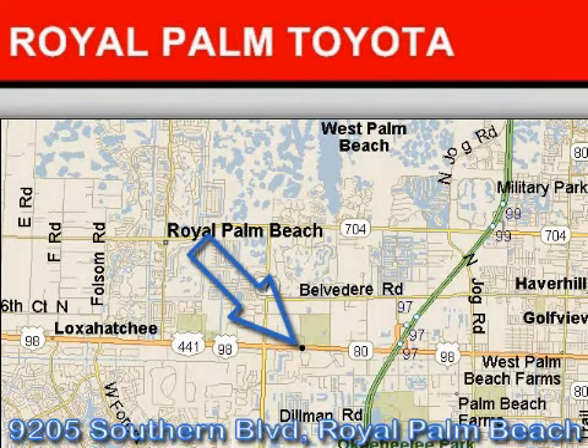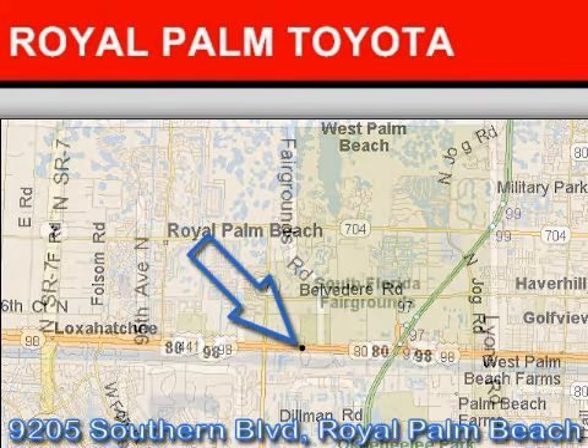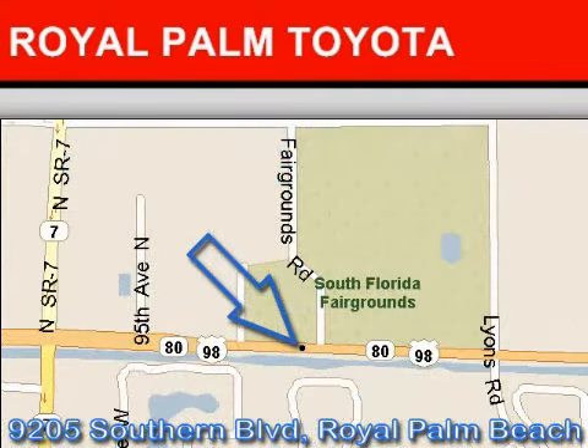Come in today to arrange a test drive. Royal Palm Toyota is located at 9205 Southern Boulevard, Royal Palm Beach, Florida. Our goal is to exceed all of your expectations to ensure that you'll return for future visits. We hope to see you soon.